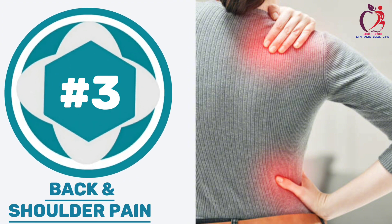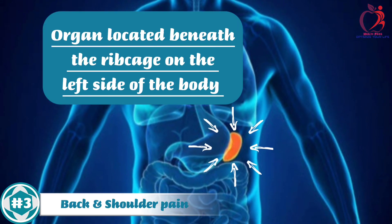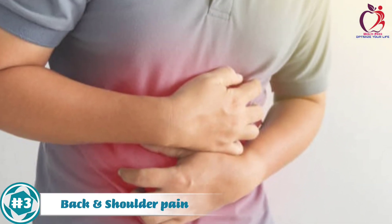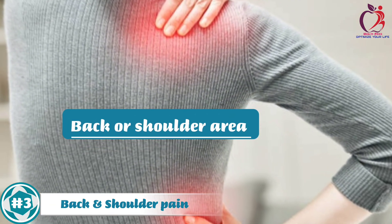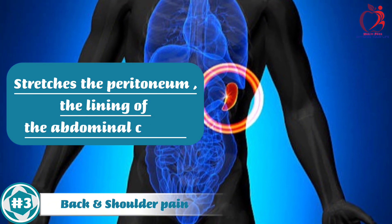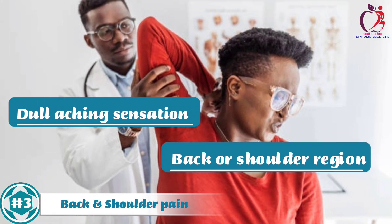Number 3: Back and Shoulder Pain. Back or shoulder pain can be a clear symptom of an enlarged spleen. The spleen is an organ located beneath the ribcage on the left side of the body, and when it enlarges, it can press against surrounding structures, leading to discomfort and pain. The pain typically manifests in the upper left quadrant of the abdomen, which may radiate towards the back or shoulder area. This occurs because the enlarged spleen irritates adjacent nerves or stretches the peritoneum — the lining of the abdominal cavity — causing a dull aching sensation in the back or shoulder region.